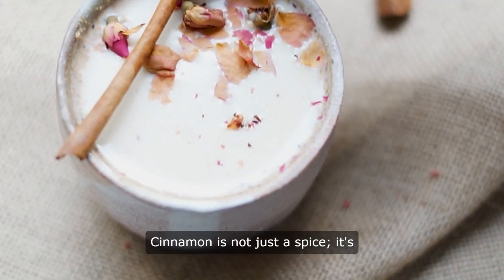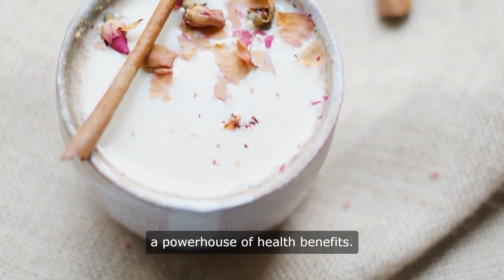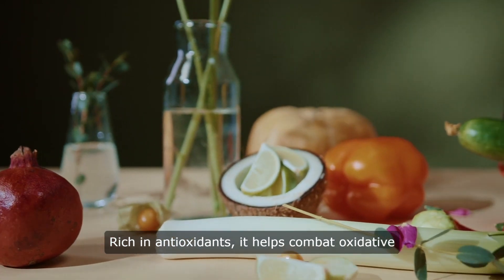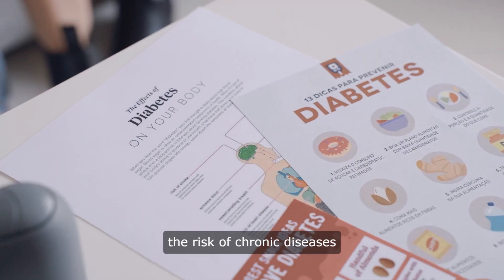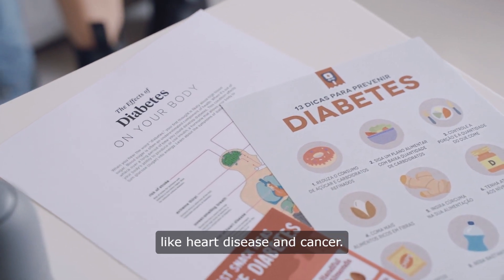Cinnamon is not just a spice — it's a powerhouse of health benefits. Rich in antioxidants, it helps combat oxidative stress and inflammation, reducing the risk of chronic diseases like heart disease and cancer.